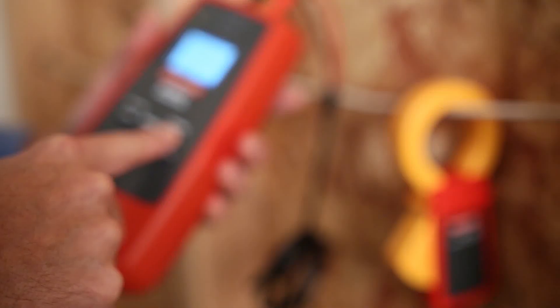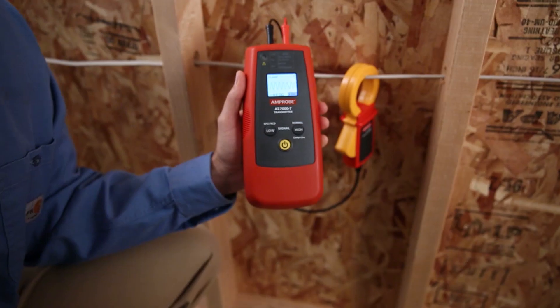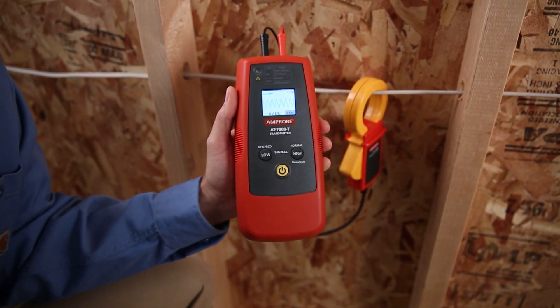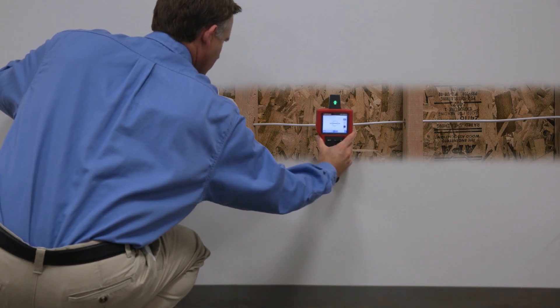Once connected to a circuit, the AT7000's transmitter generates a tracing signal. It automatically selects the optimal frequency for precision tracing in either energized or de-energized systems.